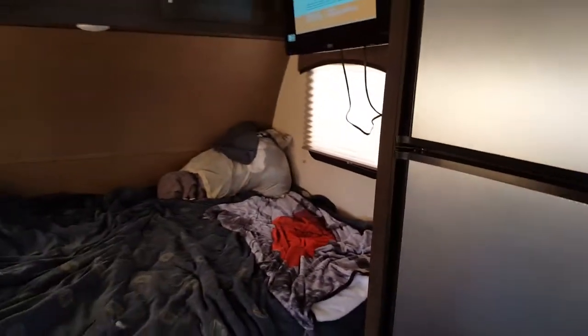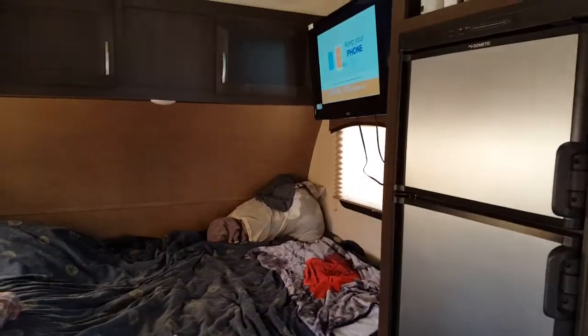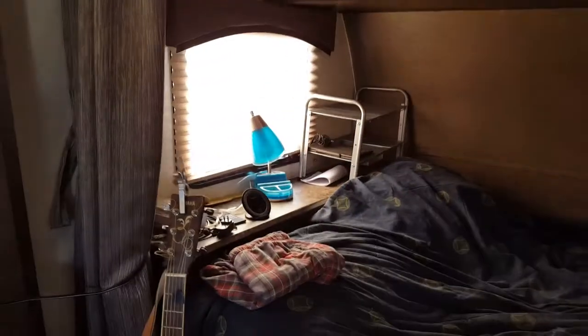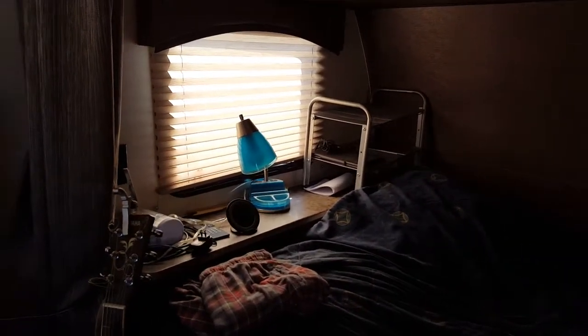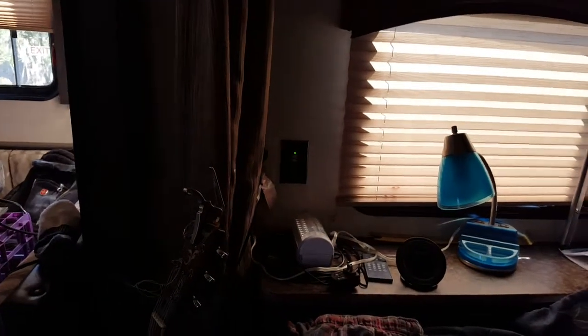The bed is located in the back, like my last camper, but it's a little bit larger and more open around it. It doesn't feel like you're closed in. Nice cabinet space above. It also has a nice shelf behind the bed, which makes it convenient to store things. The camper is also quite modern — it has USB charging ports in two different locations.